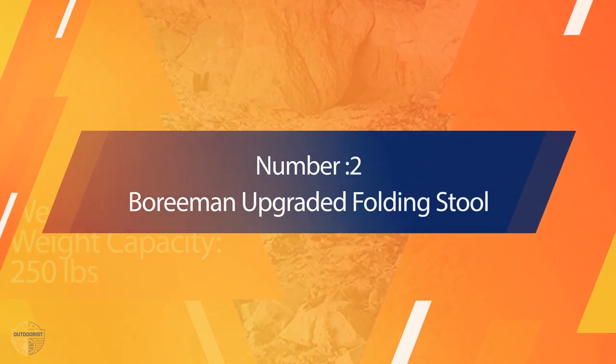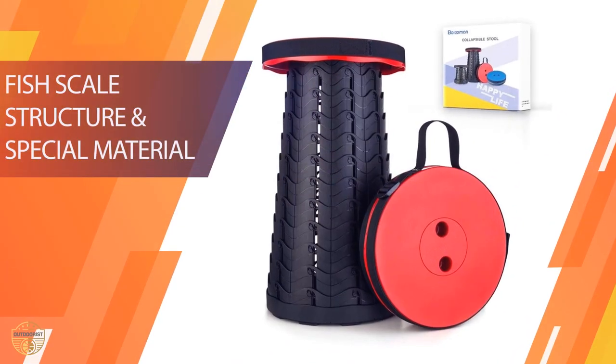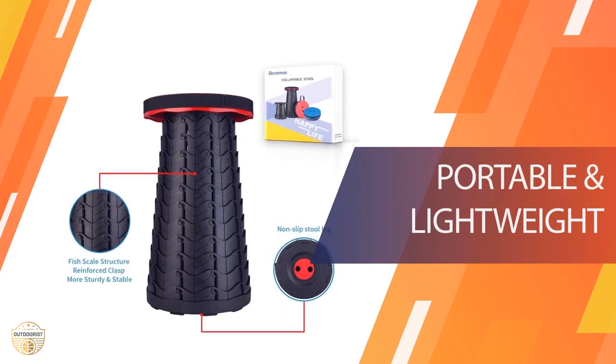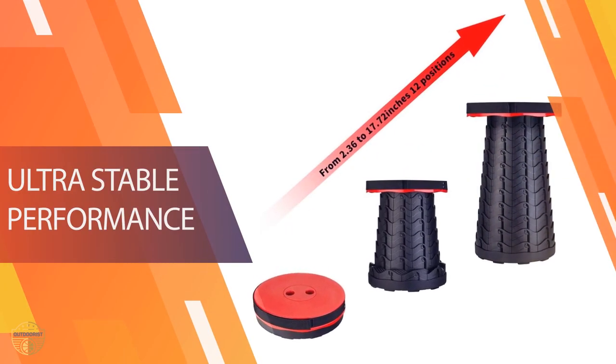Number two: Boree Mineral Graded Folding Stool. This is a very heavy and sturdy stool that will last for years to come. It's perfect for camping, fishing, hiking, and any outdoor activities. This stool will also fold in half to be packed into a backpack or bag — you can even carry it around with you.